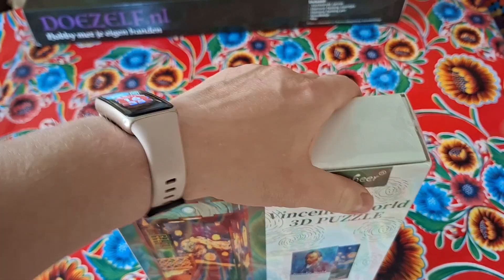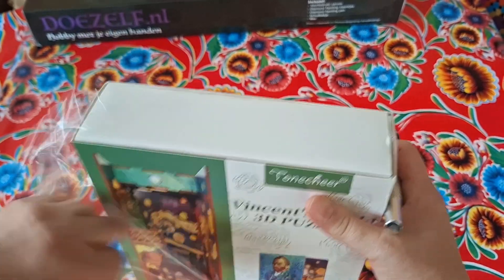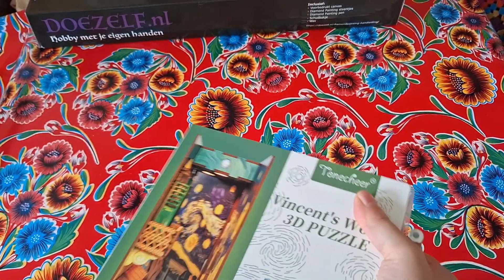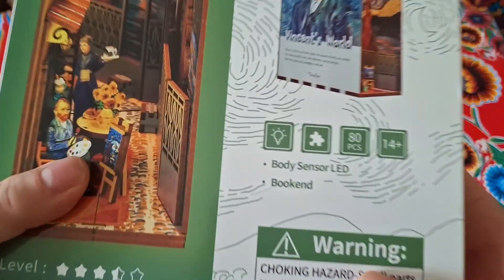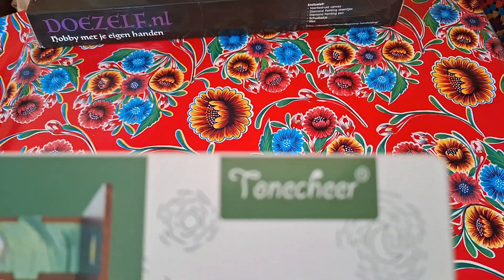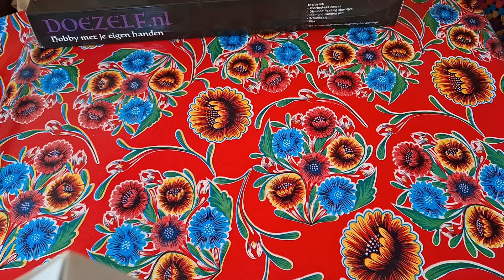In between diamond paintings I sometimes like to do other stuff. It comes with LED lights, 14 plus, 80 pieces, level — by the company... I don't know how to pronounce it, Ton of Cheer or Ton of Here, I don't know.